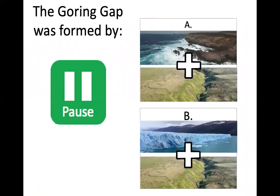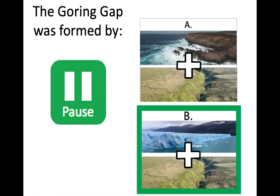Let's test our knowledge. The Goring Gap was formed by — pause the video and decide which is correct. The answer is B: the Goring Gap was formed by ice, glaciers, and river erosion. It was not formed by wave erosion — it's not at the coast.